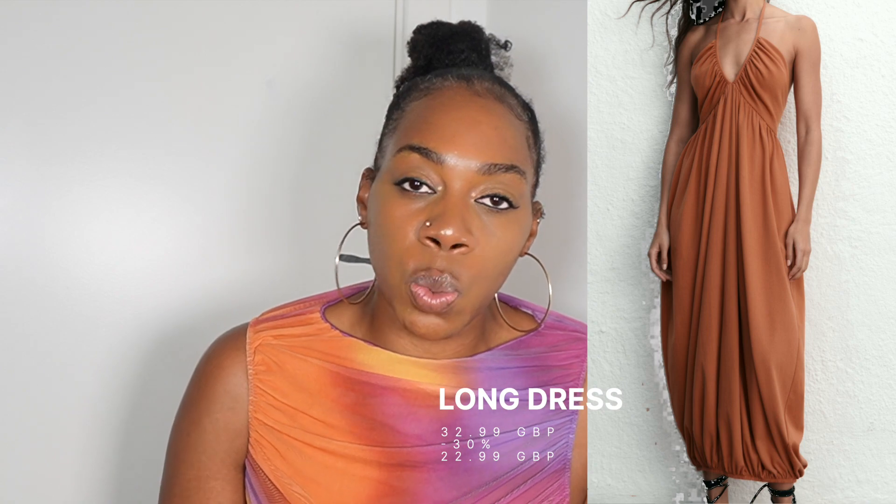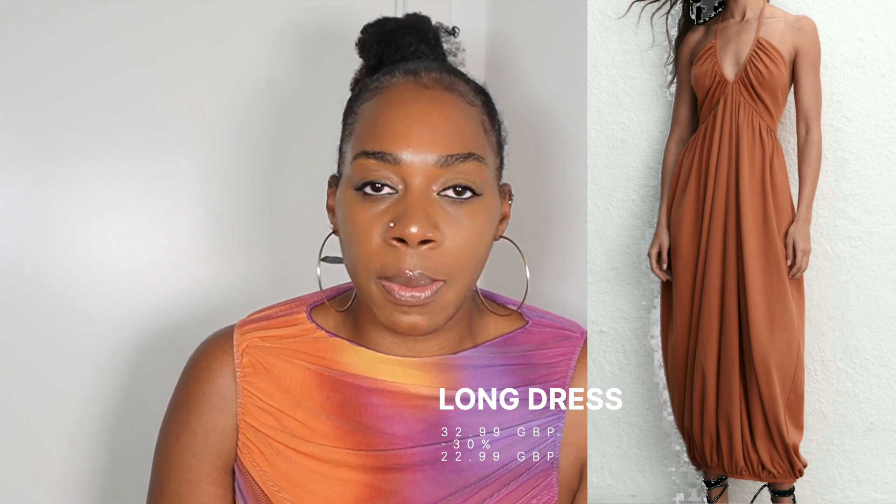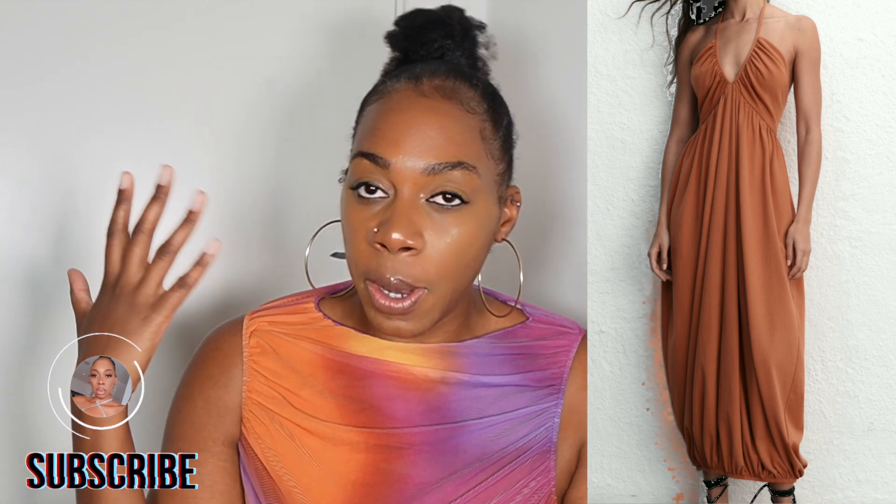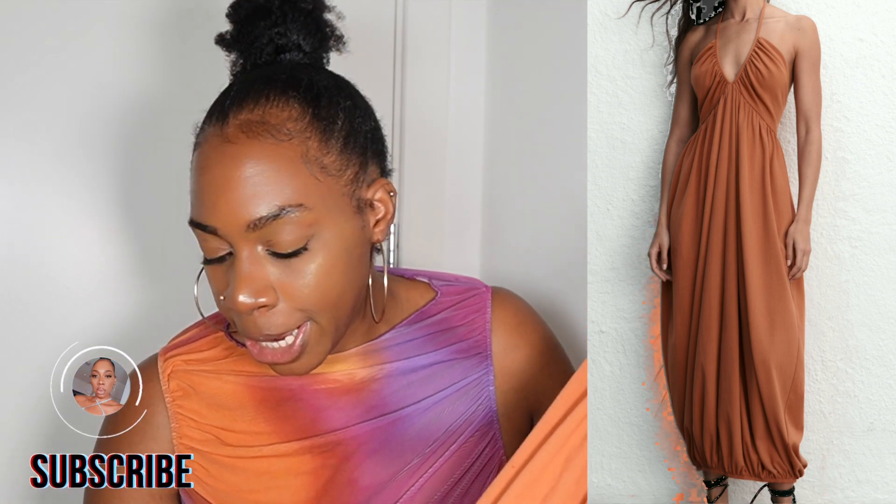I'm probably going to wear this dress with a pair of flat sandals because it's the most practical, and I imagined it with more of an oversized bag so I can put everything I need inside. I think it's also a nice dress for vacation — maybe with a nice big beach bag and a pair of sunglasses. It is a thicker cotton which makes it feel a bit more quality, and it has elastication at the ankle which really gives it that bubbly shape, which I really like.